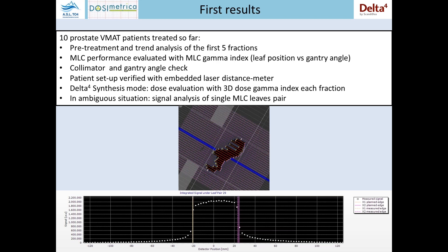For each patient we have the pre-treatment result and the trend analysis for the first five fractions. On these patients we made MLC performance evaluation using the MLC GAMI index, a specific parameter provided by the Discover software. We also check daily the collimator angle, the gantry angle, the patient setup using the embedded laser distance meter. And since we were working in data synthesis mode, every day a dose evaluation with a 3D dose gamma index was performed.